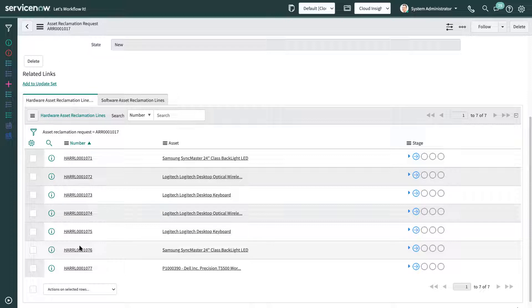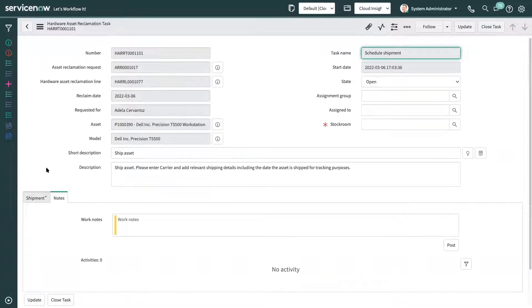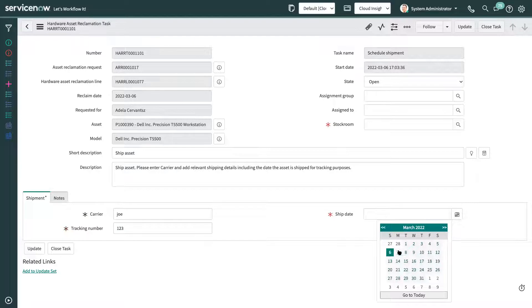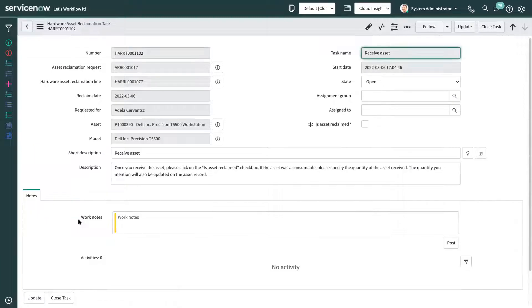For this particular user, there were seven assets, so seven line items have been created. I'll walk you through one of them. The first task here is the scheduled shipment. During this task, the employee who is leaving the company prepares and ships the asset. After shipping, they can include the shipping information, tracking number, and shipping date, and select the location where the asset has to be returned. Once we fill in all the shipment details, we can close this task. A new task is then created, which is the receiving task. During this task, the IT department, once they receive the asset, can confirm receipt and close the task.